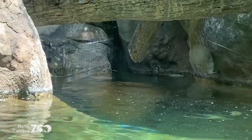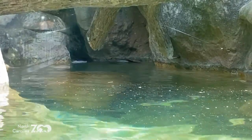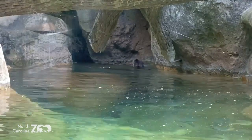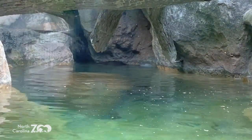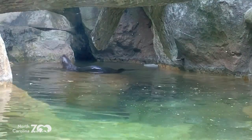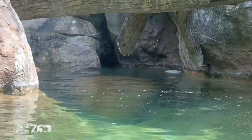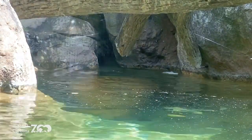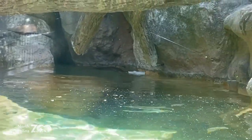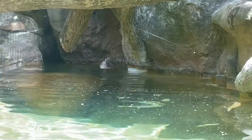Their primary food, even in their natural environment, is fish. But if you're a fisherman, these guys aren't going after the same fish you are. They go after primarily chubs and smaller non-game fish. So having river otters around actually encourages populations of game fish, because if the river otter is taking out competing fish, the game fish have more opportunity to survive.